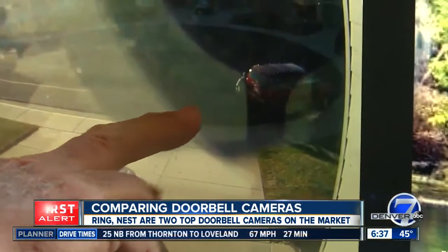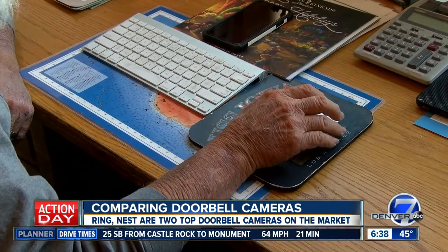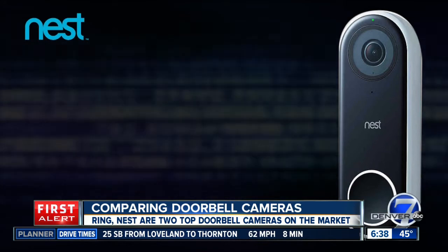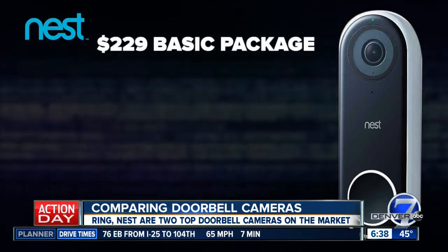I can watch you park, I can watch you get out of the car. Chris Brosell has Nest cameras all around his house for security and even pays a little extra for additional indoor cameras.